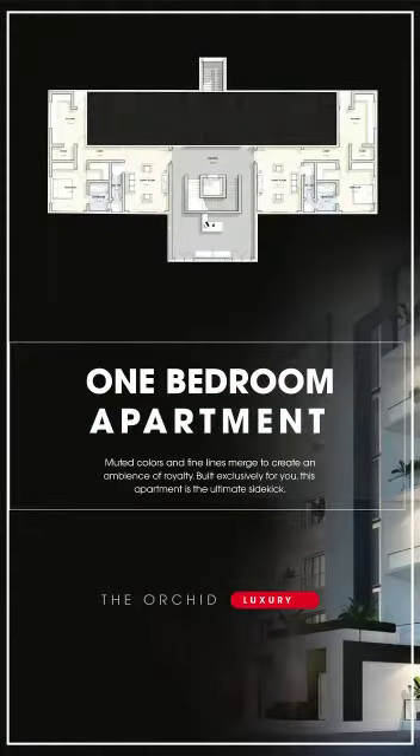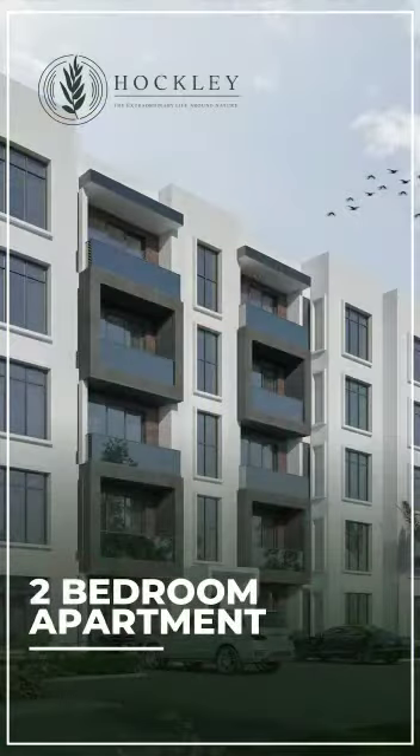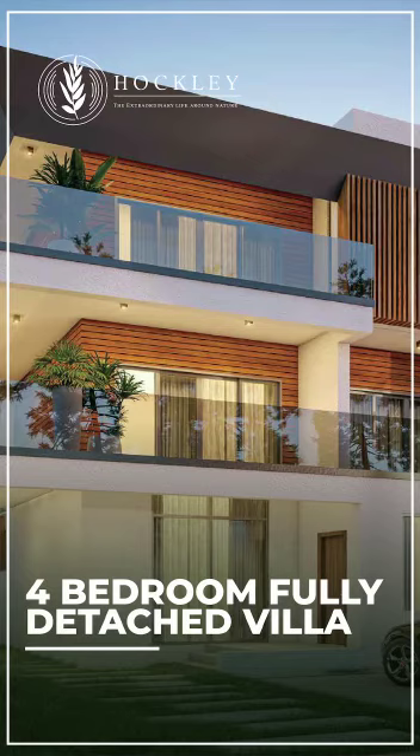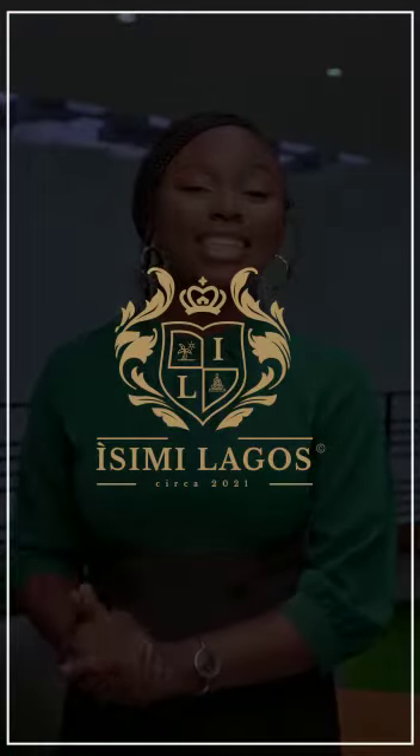Also for the Orchid, the two bedroom apartment is available. For the Harkley, we have the two bedroom apartments, the three bedroom semi-detached villa, the four bedroom fully detached, and the five bedroom fully detached.